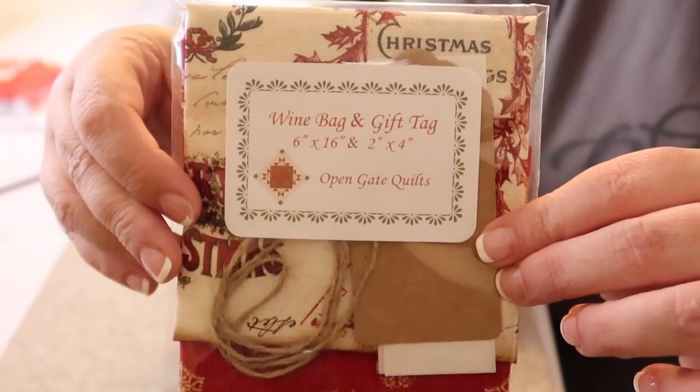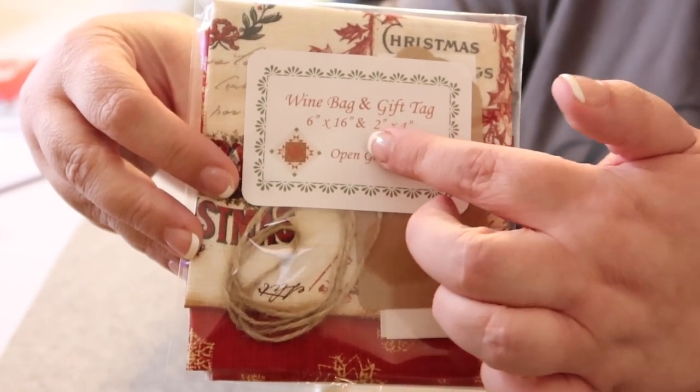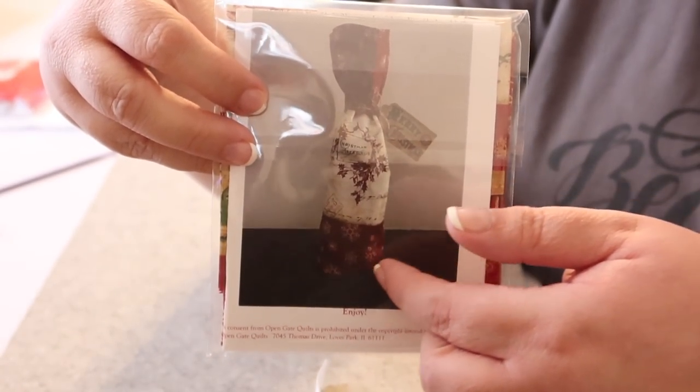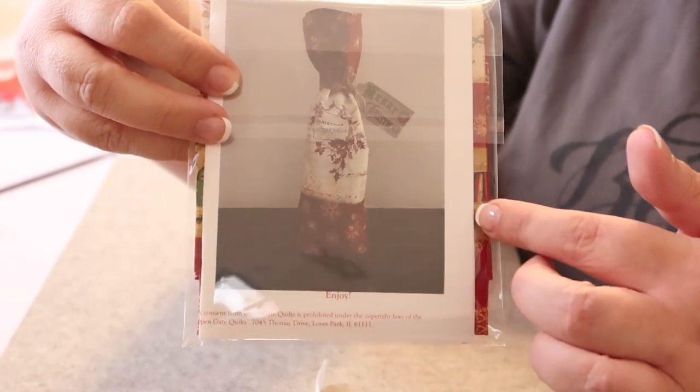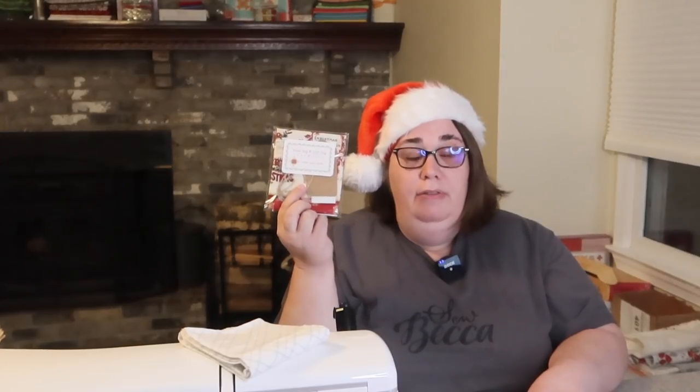Now let's look at the projects. The small project is our wine bag and gift tag set — the bag will measure six by 16 inches and the tag two by four inches. Monique puts all the items for the project right inside a little cellophane bag with a sticker telling you what you'll make. Flip it over and there's a photo of the finished project, and behind that photo is the instruction sheet with the pattern. Everything is self-contained, so you can gift it or set it aside without hunting for anything.